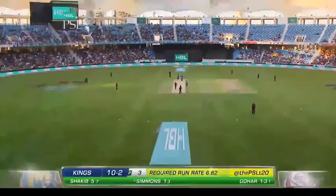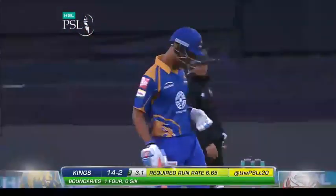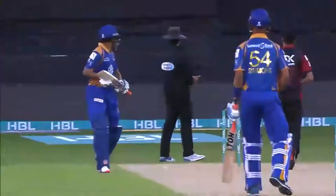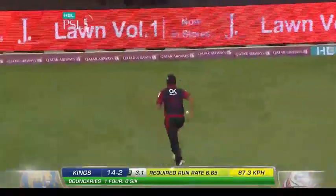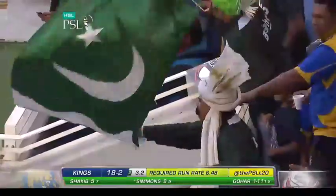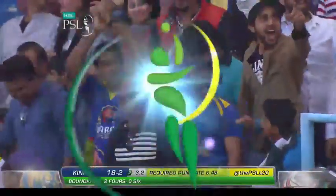Oh, that'll do it very nicely. Worth the wait and worth the watch. He likes to go straight down the ground. He's not terribly big in stature, but he's got good hands. That's going to beat backward point, and it'll be four more consecutive boundaries. He can be risky as well. He's a good player of spin bowling, Lendl Simmons — and absolutely electric in the field. A very good cricketer and a very good buy for Karachi Kings.